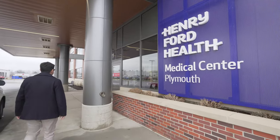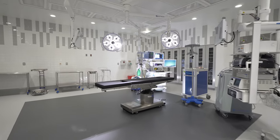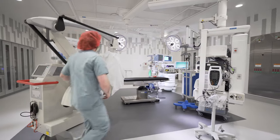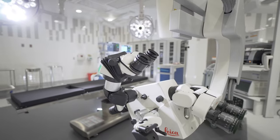We are excited to now offer outpatient surgery at Henry Ford Medical Center Plymouth with our state-of-the-art ambulatory surgery center. The two operating rooms allow us to provide better access for timelier patient procedures along with advanced technology to support your every care need.